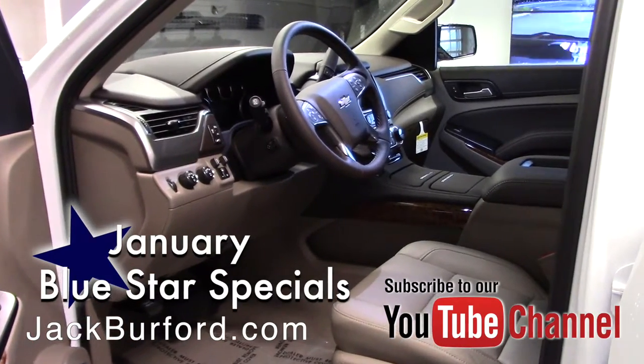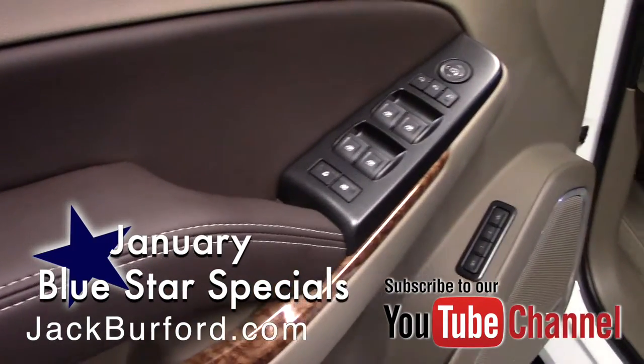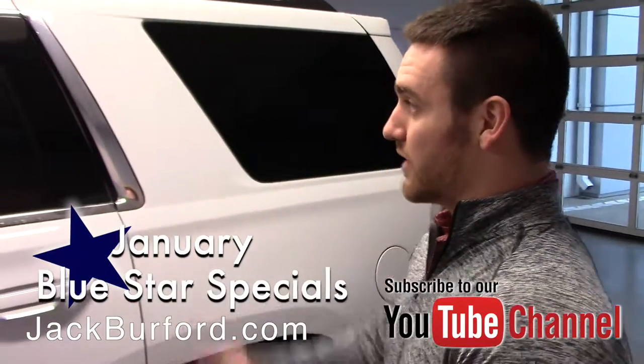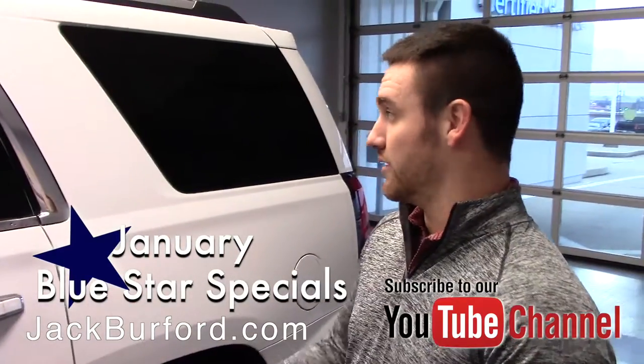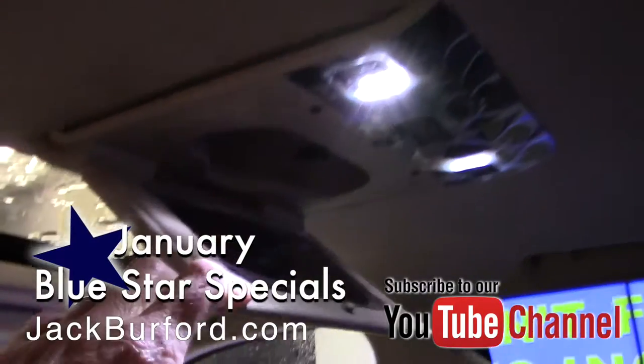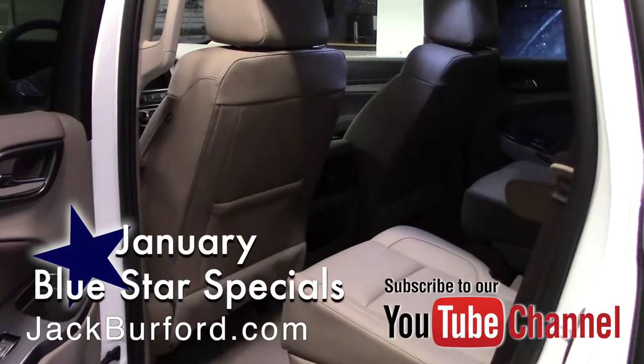Bose Premier Sound System, memory seats so nobody can mess your seating up — it's nice and easy to switch it back to what you like it to be. Leather seats, heated seats, cooled seats, you have a TV inside, you have a sunroof, a really big sunroof. Heated second row seats — that's a really cool feature a lot of people don't know about. Your front seats are heated as well as the second row.